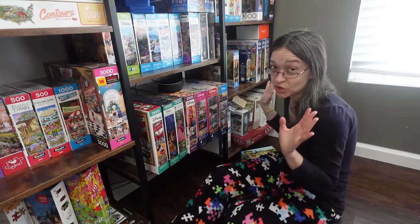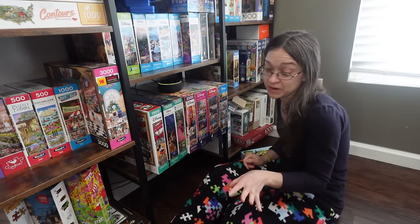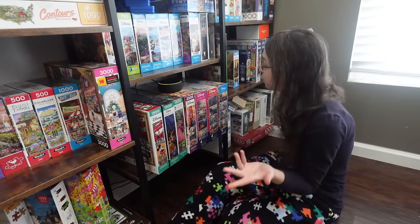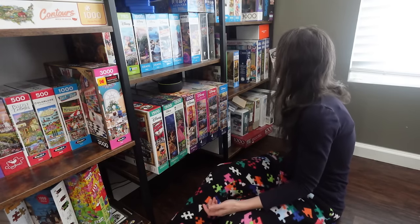All right, so that makes some space on that shelf. So far I have three puzzles put to the side. It may not look like it's putting much space on my shelf, but any little space is better than no space, right?